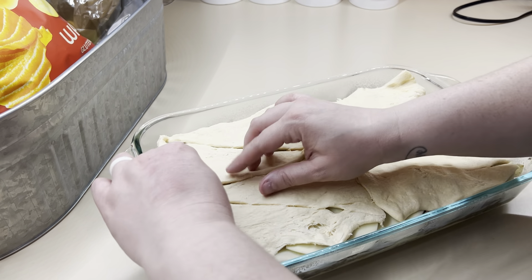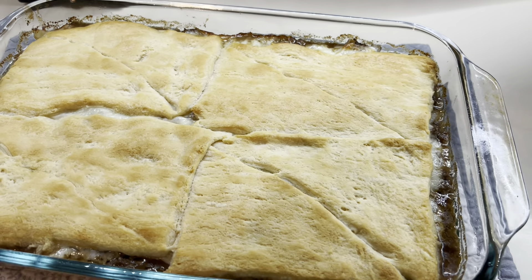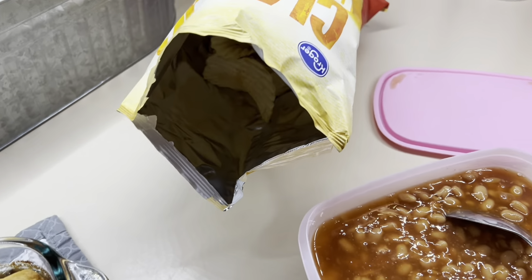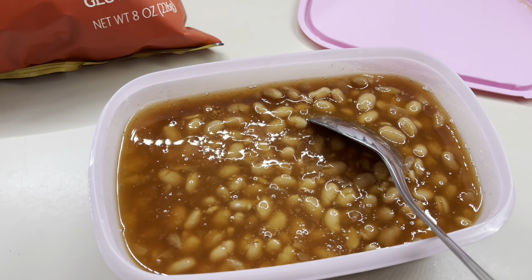Once you get that top crescent on there, you're just going to bake this at 375 for about 25 to 30 minutes until it's nice and golden brown and bubbly around the edges. I'm telling y'all it is so delicious — definitely need to give this one a try. We served it with some cold pork and beans and some wavy chips.